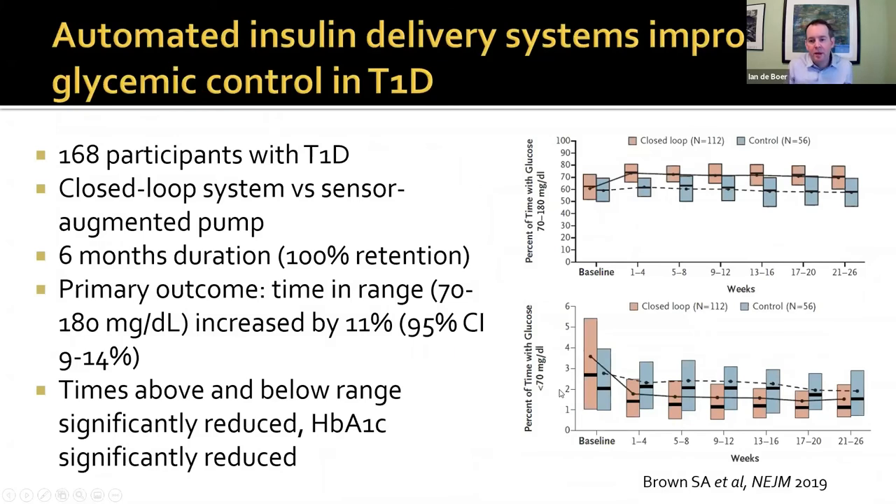This is an exciting trial published about 18 months ago — the first major trial of an automated insulin delivery system, or the artificial pancreas, in type 1 diabetes. It compared a fully automated closed-loop system versus a sensor-augmented pump in a six-month trial, using time-in-range as the primary outcome measured by CGM. The more advanced closed-loop system increased time-in-range by 11% compared to the sensor-augmented pump, and simultaneously decreased time below range — so it reduced hypoglycemia. Really exciting results.